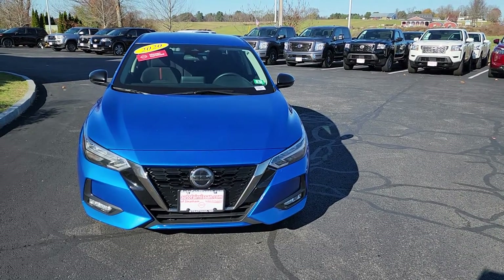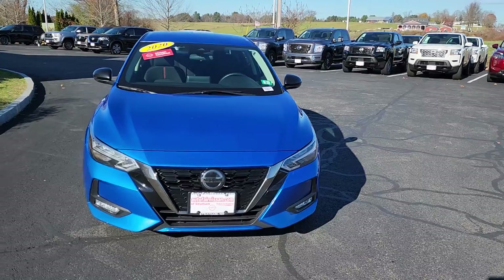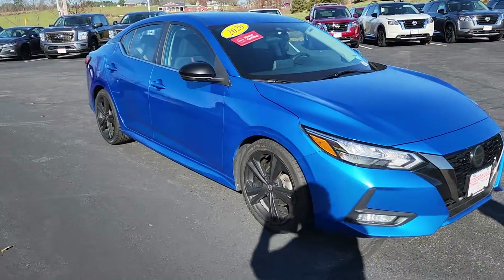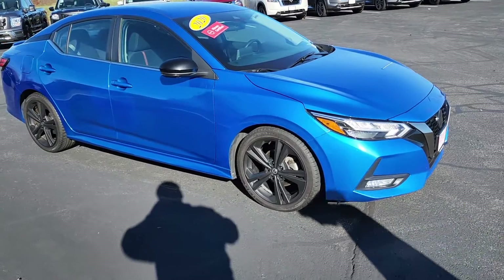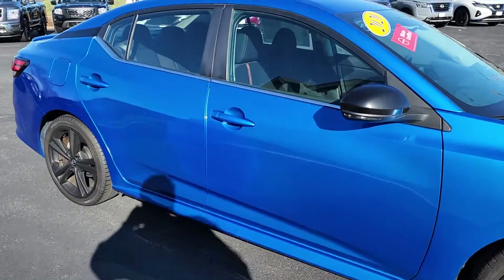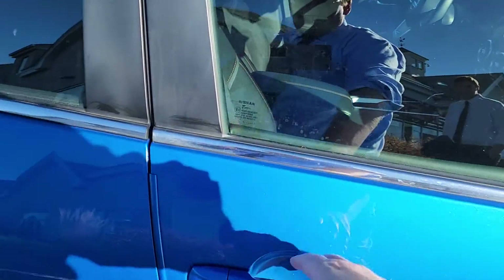Hey everybody, just want to show you this beautiful 2020 Nissan Sentra SR. It's a Nissan certified vehicle and comes with a 7-year, 100,000-mile powertrain warranty. It's got these nice black matte rims on it and a nice blue paint. We'll head right into the passenger side of the car.